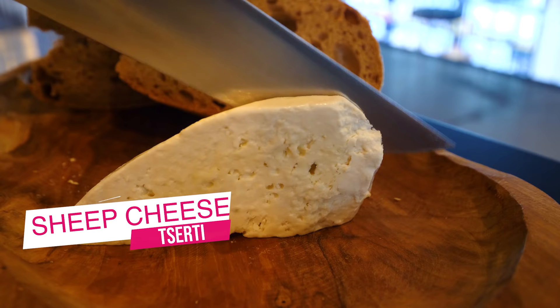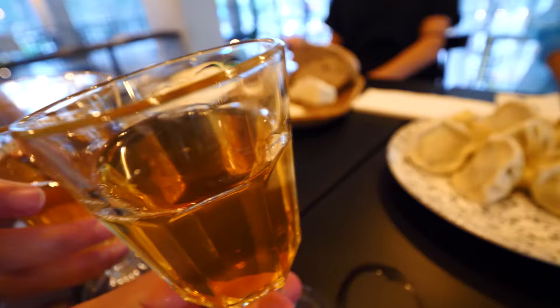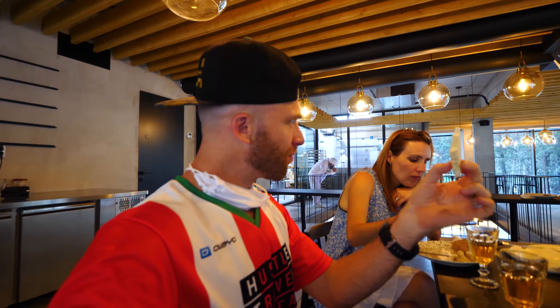My friend here surprised us with some sheep cheese — this one's like super hard. Nice and salty. Kuda — like solid, extremely salty. With this, you need more wine. Gaumarjos! Cheers! To Georgia, to the United States, and welcome to Georgia. With that much salt you have to flush it down. I love it though — nice and hard.